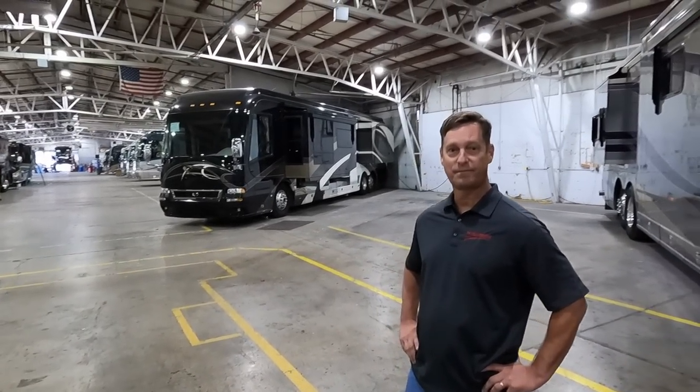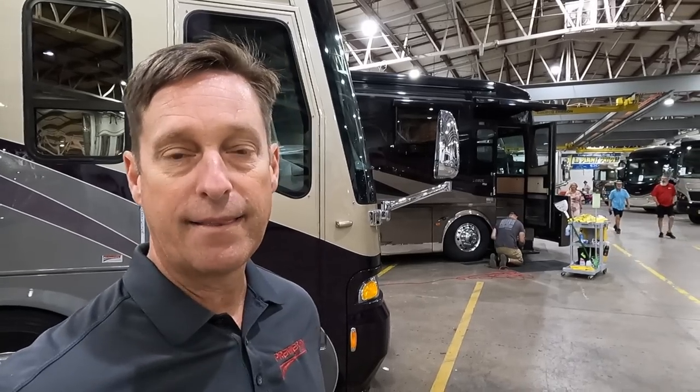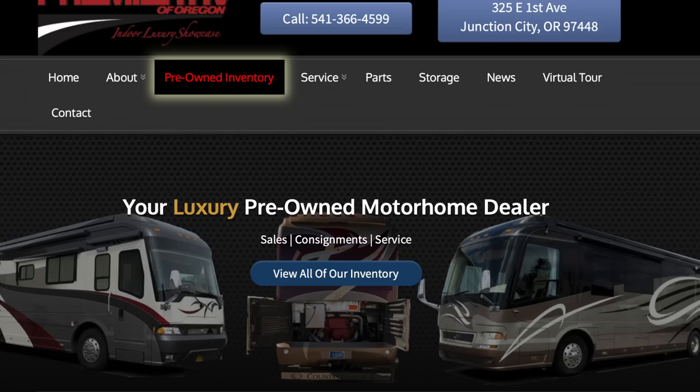We're here at Premier RV of Oregon, where this Country Coach Magna was built. Lots of history here — all the Magnas and Affinities were built in this plant, called Plant 10. Before that, this was actually Monaco, where they started. Premier RV of Oregon has been here since August of 2010, coming up on our 13th year.